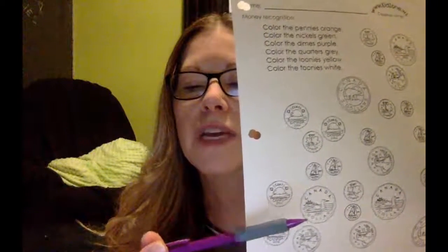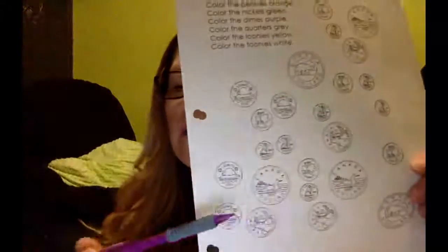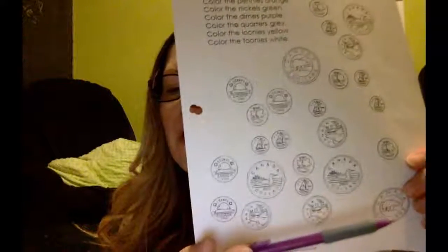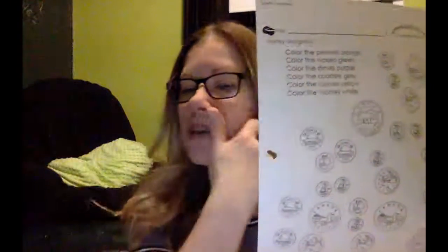That's why we call it a loonie, and it is worth one dollar. And finally, we have a toonie with a polar bear on it, and it says two dollars. So those are our different coins.